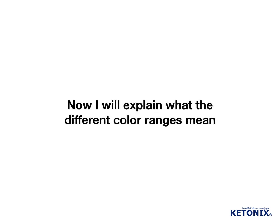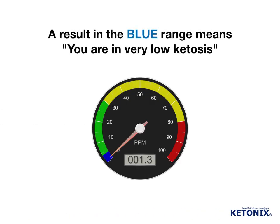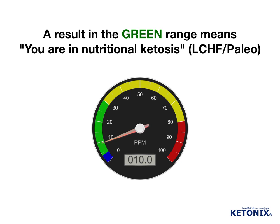I will explain what the different color ranges mean. A result in the blue range means you are in very low ketosis. A result in the green range means you are in nutritional ketosis. This is a common range for low carb diets like LCHF and Paleo, and is also referred to as being in optimal ketosis.